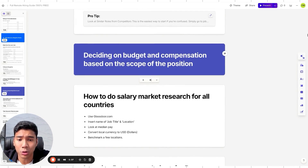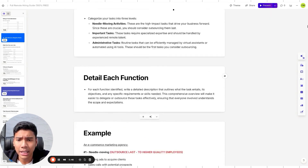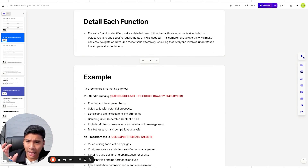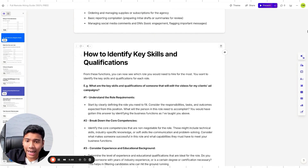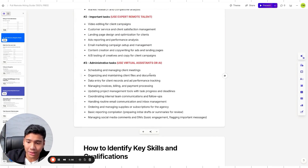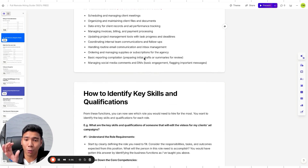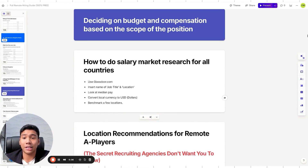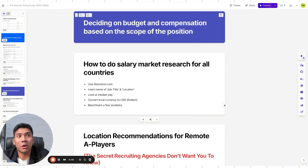After identifying what to outsource, we move into budget and compensation. To determine what to pay remote talent, you do market research first — and this is very easy to do. Here are the location recommendations for remote A players: Manila, Bogota, Cape Town, Jakarta, Mexico City, and Sao Paulo, Brazil. Compare these when doing your market research.